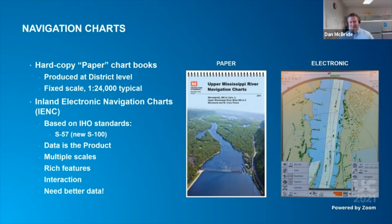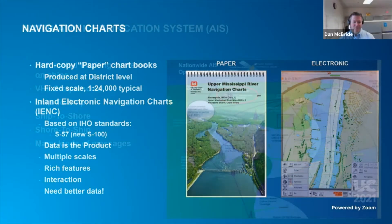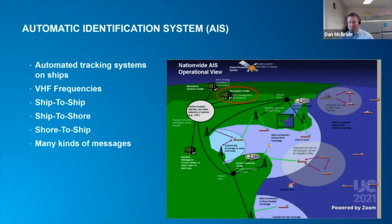I-ENC products are encoded in S57 and available to the public for free. Automatic Identification Systems, or AIS, is an international standard that defines various communications for ship-to-ship, ship-to-shore, and shore-to-ship scenarios using VHF frequencies to encode several types of information. We're using the basic vessel position message containing location coordinates, speed, course, heading, and other information.